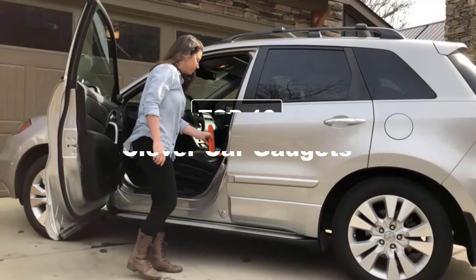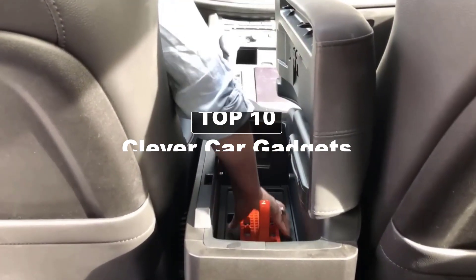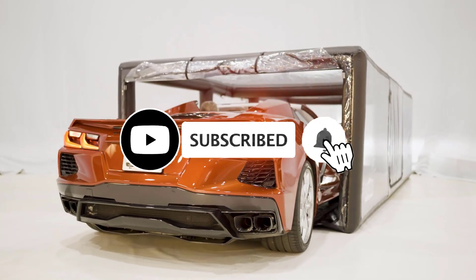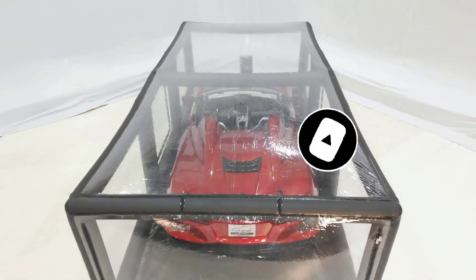Today we've got some clever car gadgets that are definitely worth your attention. These gadgets offer convenience, safety, comfort, and entertainment on the road. As usual, links to all gadgets are in the description below.